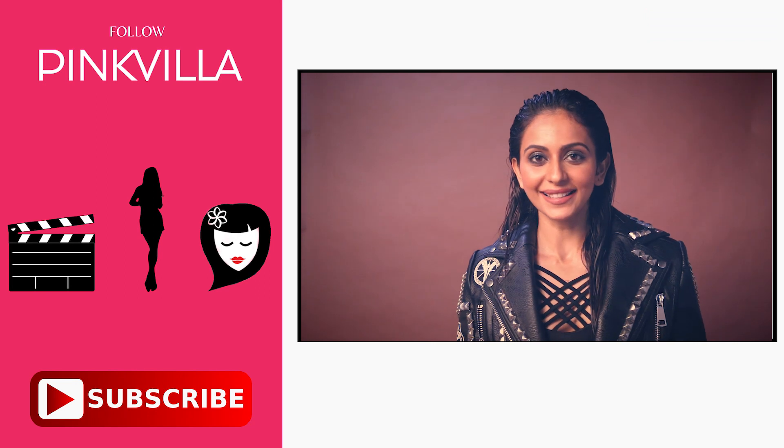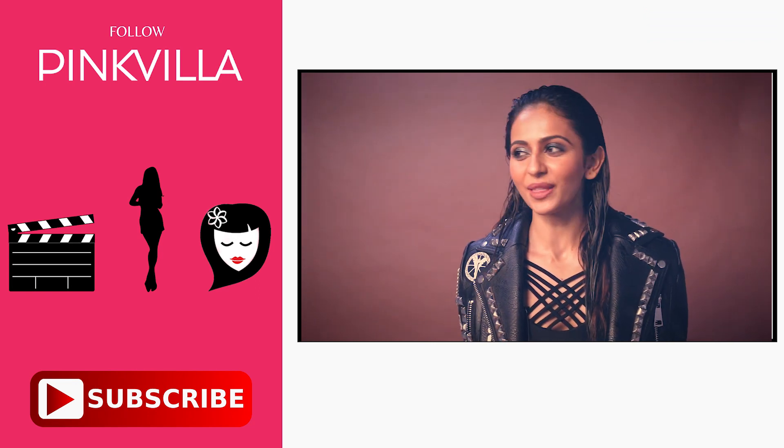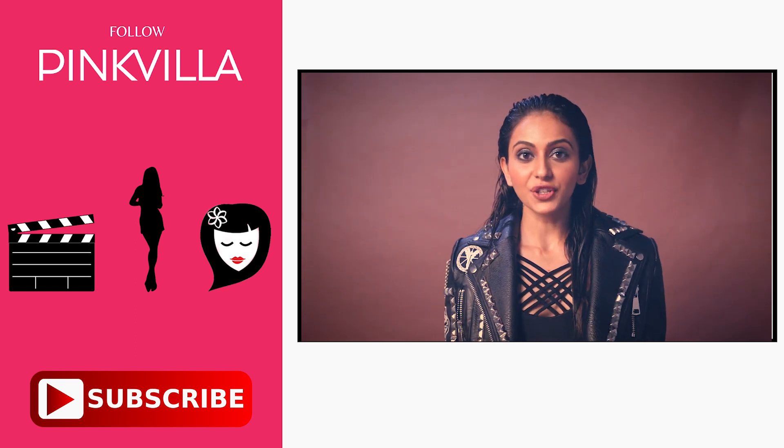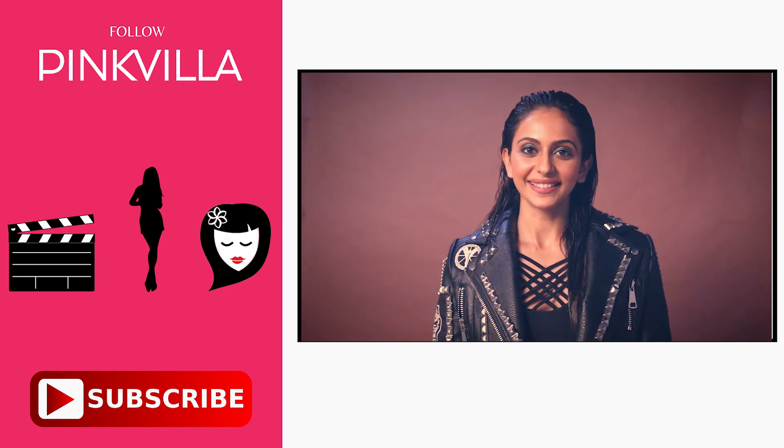I hope you guys enjoyed the behind the scenes of the photoshoot, seeing all the hard work that goes in to get that one perfect shot. So guys if you like this video then like, comment, share and subscribe to Pinkvilla. Now!